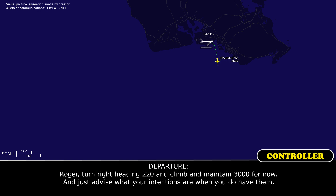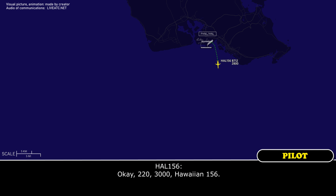ATC: Hawaiian 156, heading 220, maintain 3,000 for now, and advise what your intentions are when you have them. Crew: 220, 3,000, Hawaiian 156.